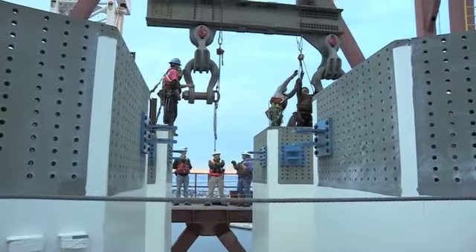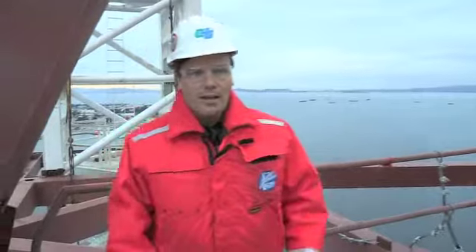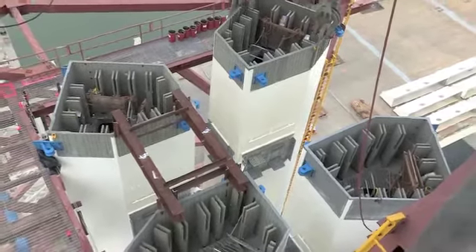The team is right now disconnecting the strand jacks that actually did the heavy lifting on this operation. The operation involved lifting four 617-ton sections of the Bay Bridge, and this takes us about halfway to the full height of what will be our signature tower for the Bay Bridge.